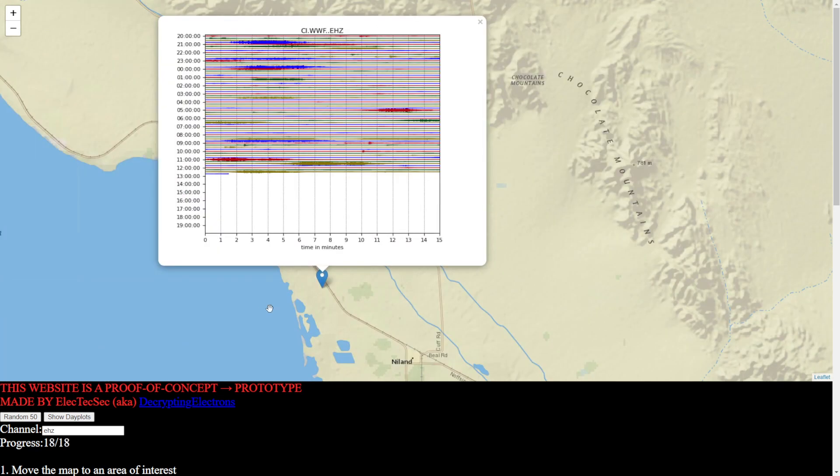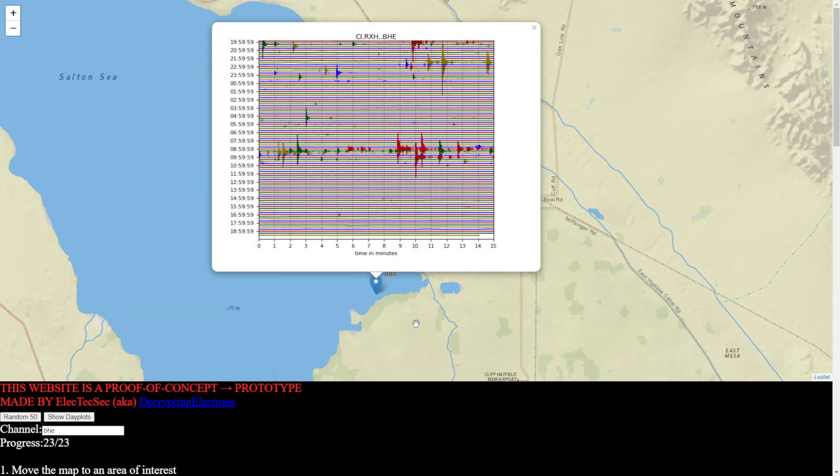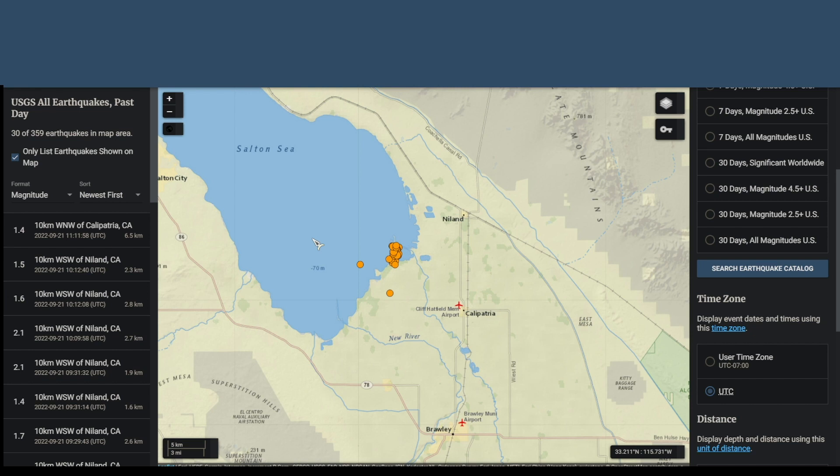I was able to pull up another station on the same network — this is station WWF, though I don't know what's going on with that station. There's a station basically right on top of or underneath the swarm: C-I-R-X-H on channel BHE. It looks like it didn't record any activity past about 11 a.m. Looking at the earthquakes marked by USGS, we can see they did stop at 11 a.m.